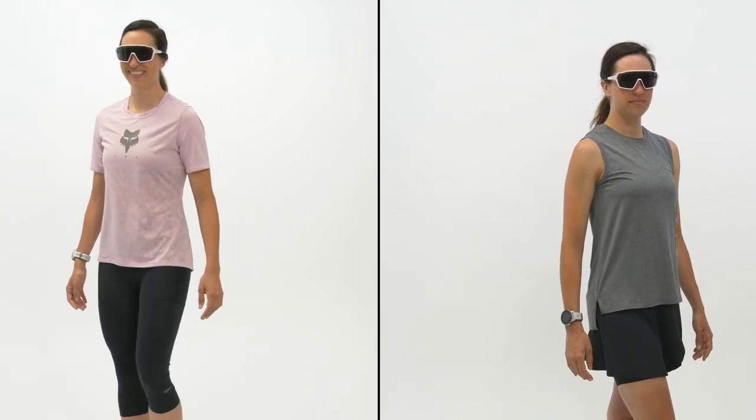Skorts and three-quarter leggings are also very popular and achieve this athleisure look without sacrificing on-the-bike comfort. Pair with a tech tee, a loose-fit jersey, or a tank top and grab an extra layer to enjoy your extended ride time.